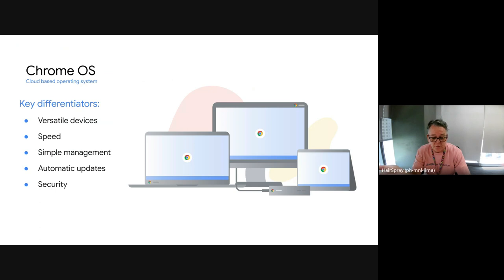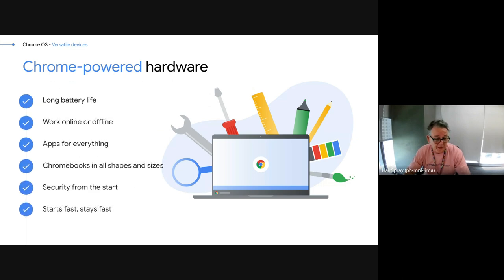What Chrome OS brought to the equation was a range of versatile devices — different shapes and sizes, really quite fast machines even though they have lower specifications than typical Windows or Mac machines. They manage to do a lot with what they've got in terms of speed. They're super simple to manage, take automatic updates, and are highly secure. They've been a huge hit in schools — they are the number one computing device used in schools in the world, which is pretty amazing considering they're relatively new.